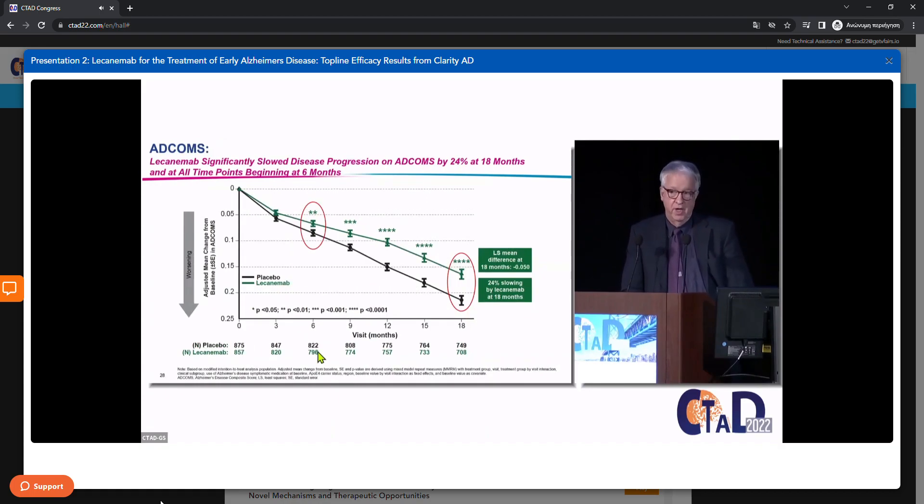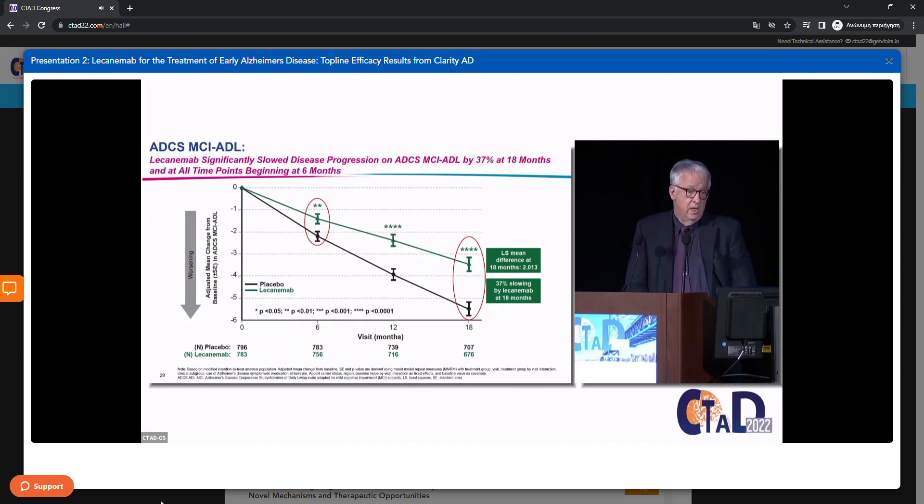The ADCOMS — for those not familiar — is derived from multiple other assessments: items from the CDR, the ADAS, and the Mini-Mental State Exam. It's engineered to produce maximal sensitivity to change in this early AD population, scored zero to 1.97 where higher scores are worse. The placebo group declined by 0.214 and the actively treated group by 0.164, producing a difference of 0.05 — again highly statistically significant and significant as early as six months.